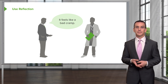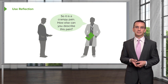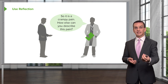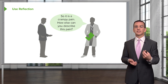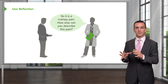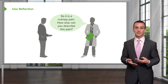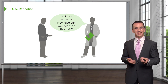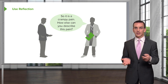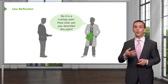If the patient says it feels like a bad cramp, you reflect back: 'So it's a crampy pain — how else can you describe it?' First, I'm reflecting to the patient that I hear them, and it also puts the pain in a category in my mind as I'm starting to form my differential diagnosis. But it's not enough — we want the patient to put it in their own words. 'How else can you describe the pain?' is a nice open way to do that.